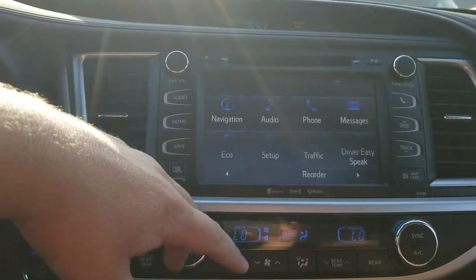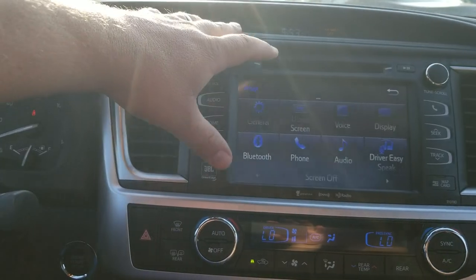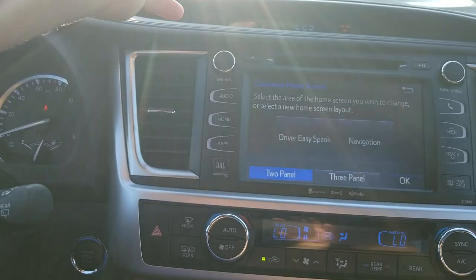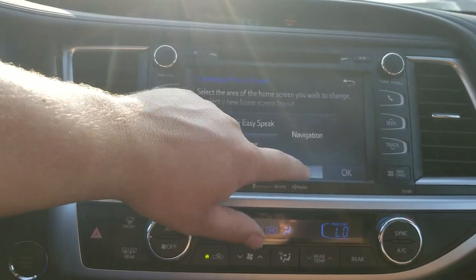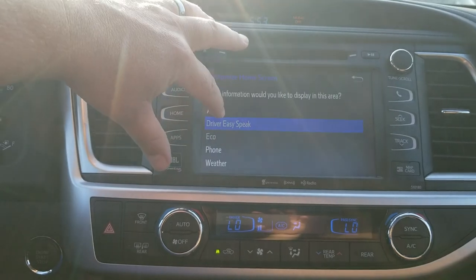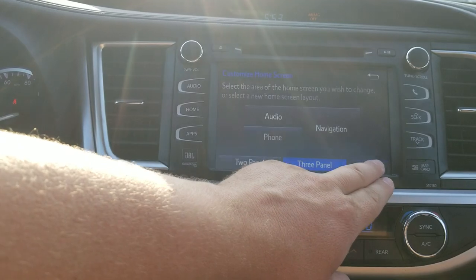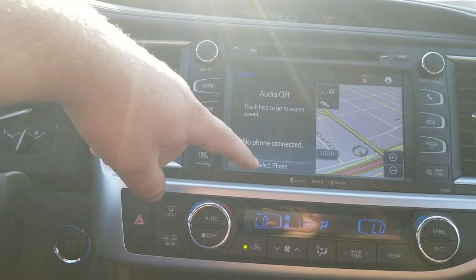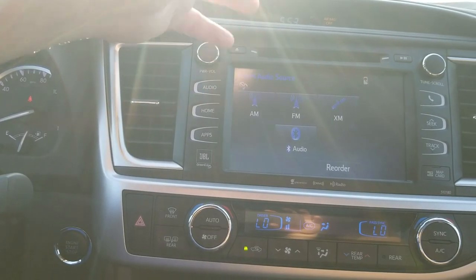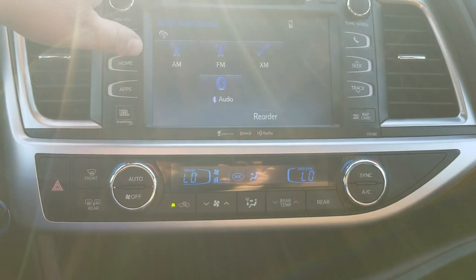Going back to the app screen, if you hit Setup you can start changing things. Under 'Set Up Home Screen,' I've got a two-panel setup, but you can change it to a three-panel which is what most people do. You can put in Easy Speak, and most people switch one panel to audio. So I've got audio, phone, and navigation. Hitting okay now shows Audio — this one has AM, FM, XM, and Bluetooth, so if you hit that you go right there.